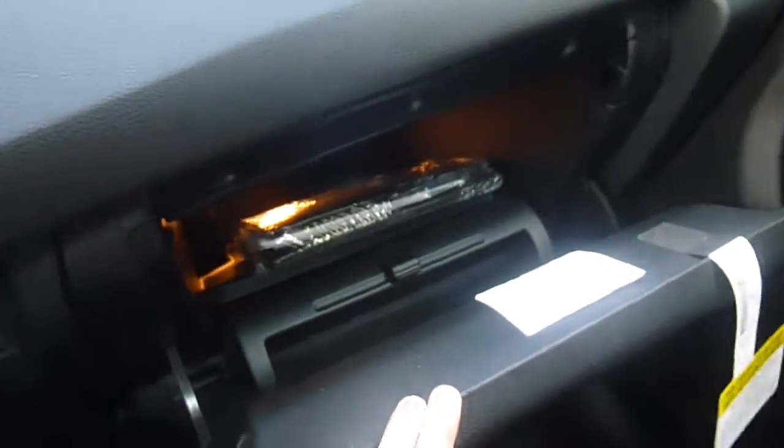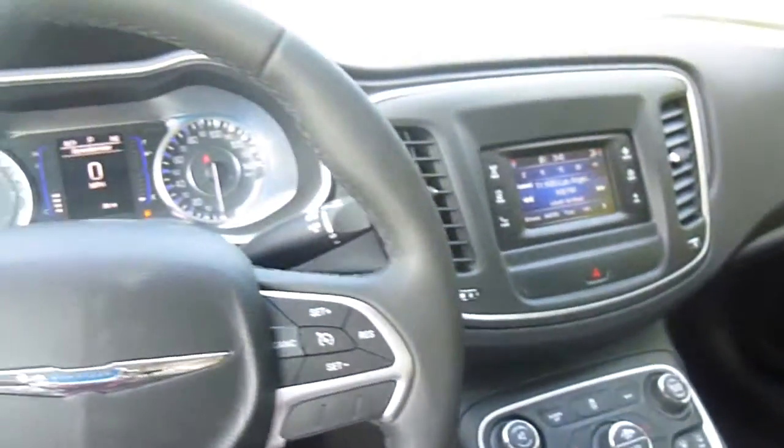Come on down to 49 West Main Street in Sodus, New York, and test drive this Chrysler 200 today. We're there at laslor.com, Facebook, and Twitter to answer any questions you may have. Thanks for watching — we hope to see you next time.